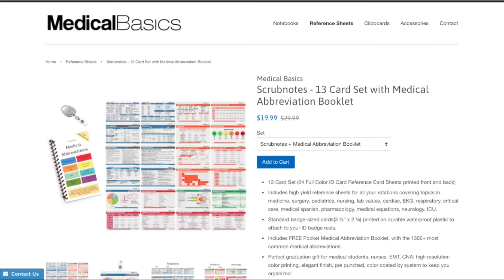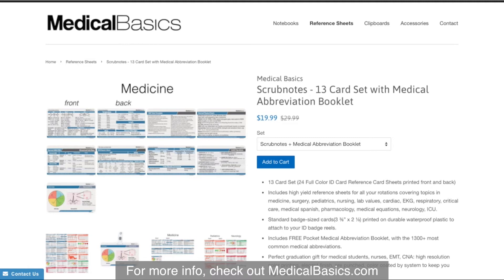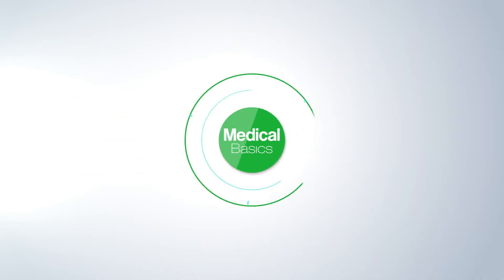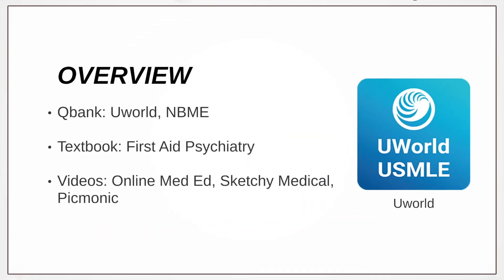For more educational resources like our medical ID cards, check out medicalbasics.com. In this video, we're going to be talking about some of the best resources for the psychiatry shelf, as well as how to do well on the psychiatry rotation.